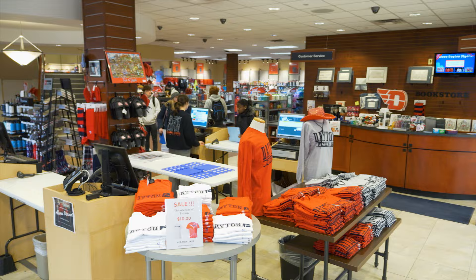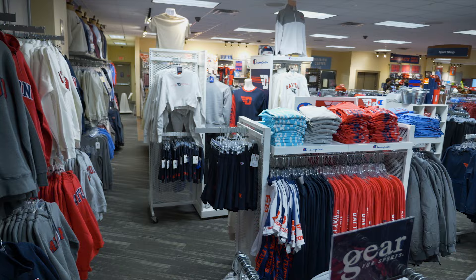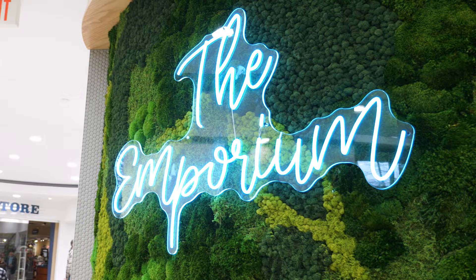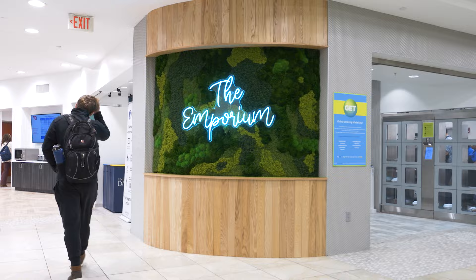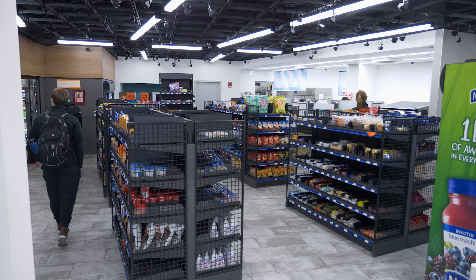Right behind me, we have Marianist Hall, home to our bookstore — where you'll find lab manuals, textbooks, and any materials you need for class, as well as UD gear. Also in Marianist, we have something called the Empo, similar to an Amazon store that automatically checks you out. It's basically a stop-and-shop for anything you need on campus — chips, candy, drinks, floss, toothbrush, detergent — anything, and it works off your meal plan.